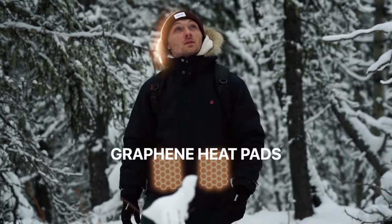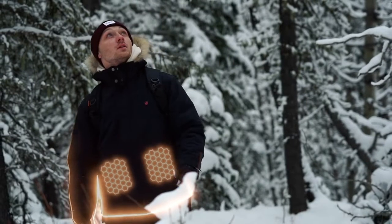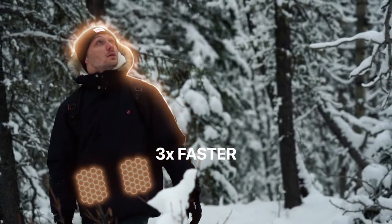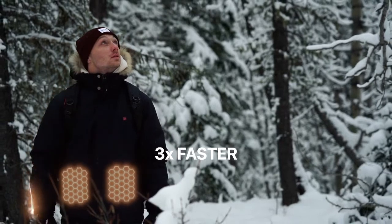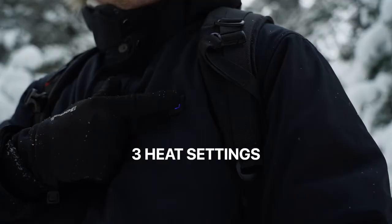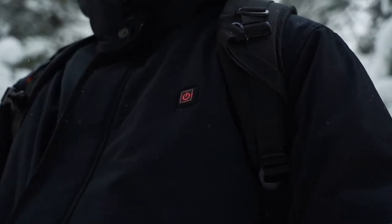The revolutionary graphene heat pads have extraordinary heat-conducting properties. They warm up three times faster than traditional heating pads and reach higher temperatures of up to 160 degrees Fahrenheit, or 70 degrees Celsius. Five graphene heated zones and three different heat settings keep your upper body always at the right temperature.